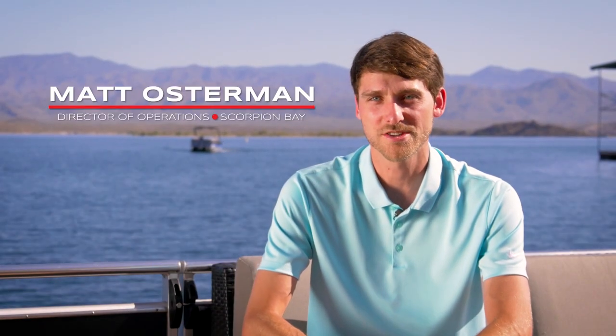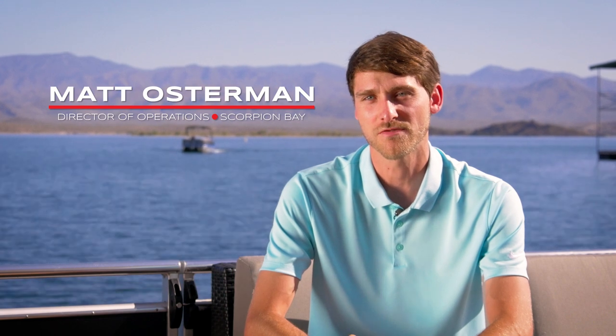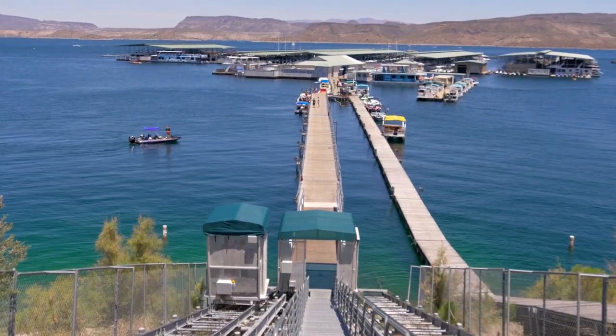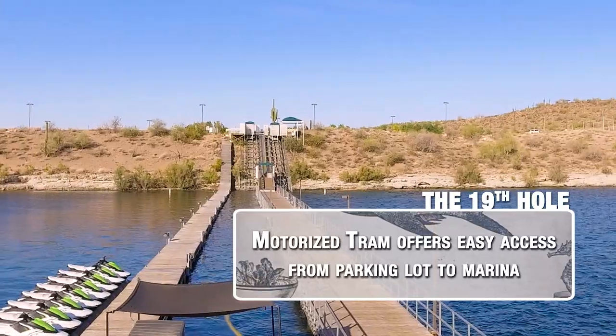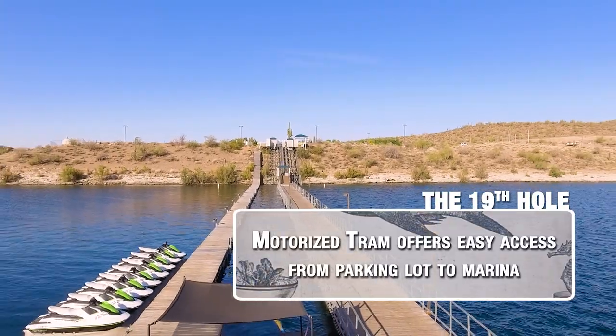Most of the time people are pretty surprised. There's not a lot of restaurants that are floating in the water. So you pull up, you get to the parking lot, and you walk up to the edge of the hill and here's this restaurant floating out in the middle, attached to this strange walkway coming out of the side of the hill.